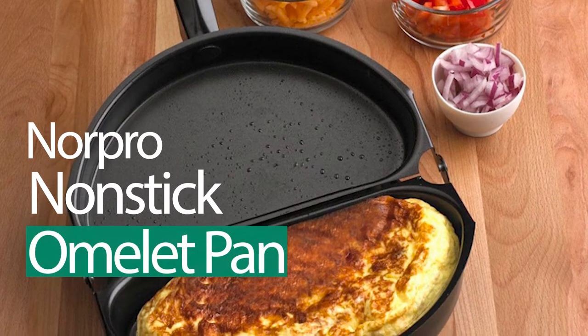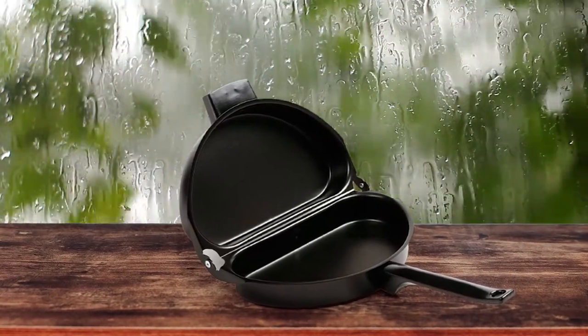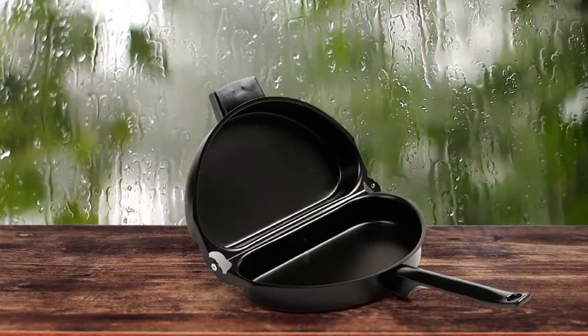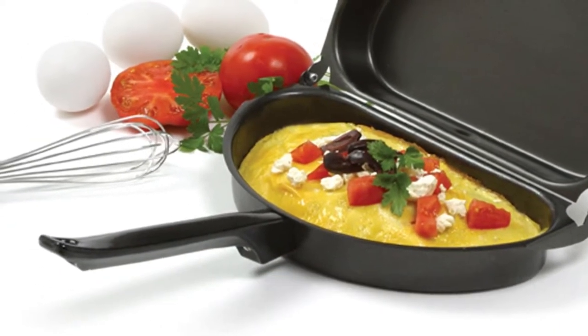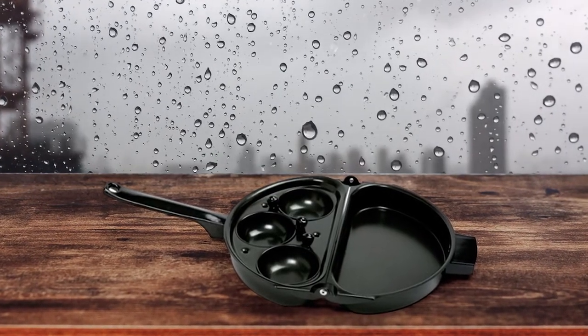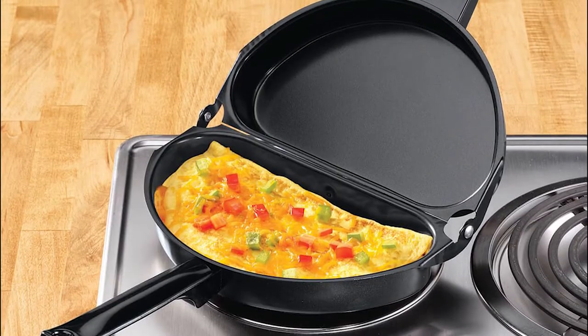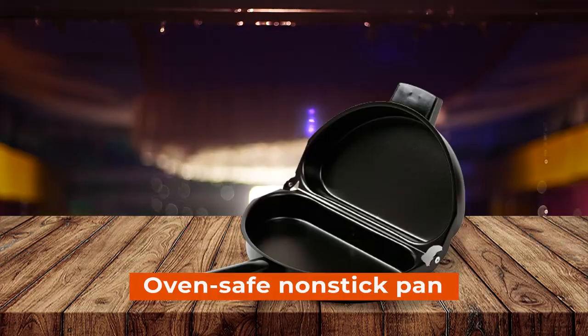Number 4: Norpro Nonstick Omelette Pan. Now you can make the perfect omelette filled with all your favorite ingredients quickly and easily. The pan does the flipping for you — simply flip it and your omelette is folded. Preparing two foods at once has never been so easy. Cook separately eggs, hash browns, sausage, bacon, or vegetables on one side and keep them warm in the oven-safe nonstick pan on the other side.